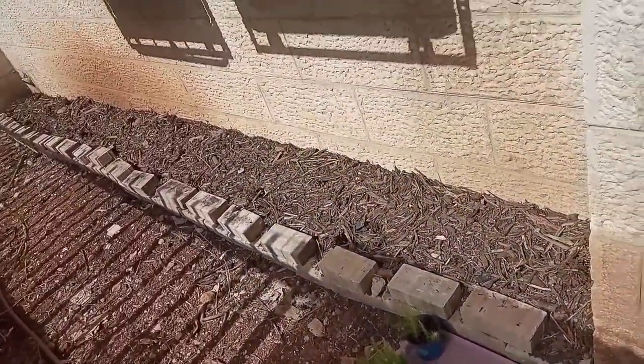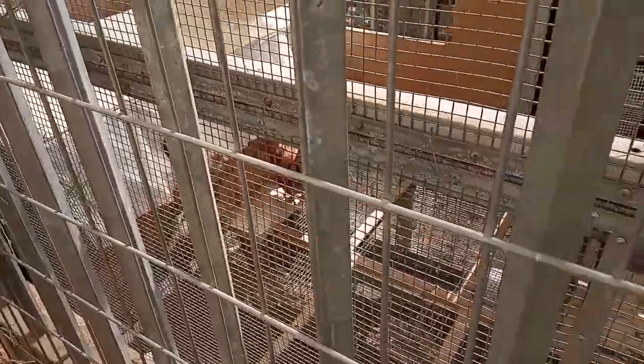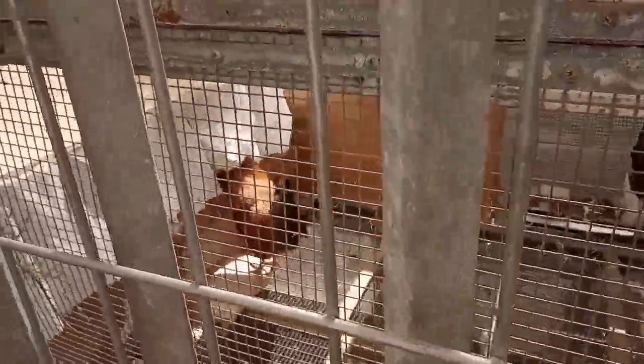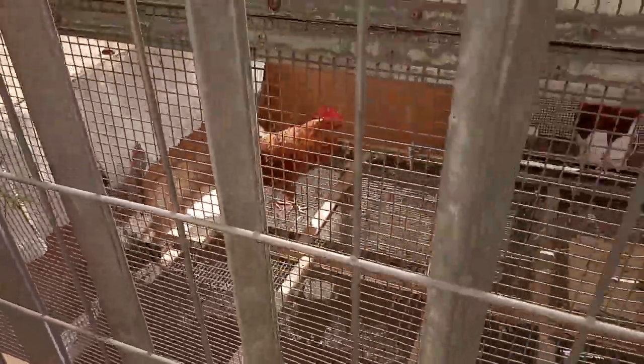We're up here behind the chicken coop. This is the chicken coop. See, Mr. Roo is walking in. He's very protective of his one lady — this one here, she's his lady. So even when she comes to lay an egg, he checks out that the spot is empty, tells her where to go, and he stands there while she's laying her egg. It's like a crazy thing.